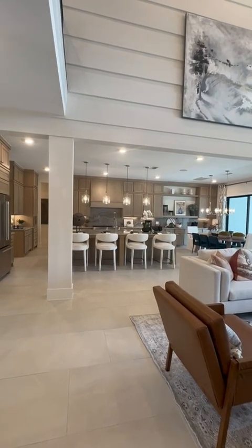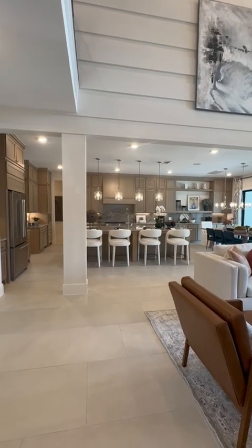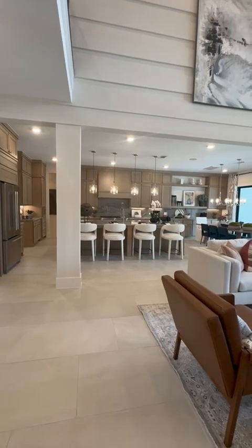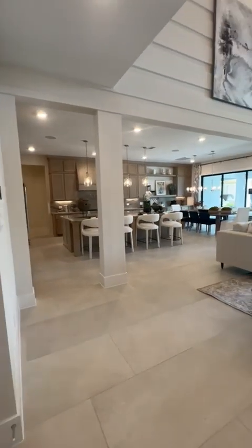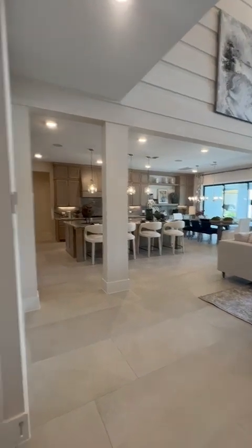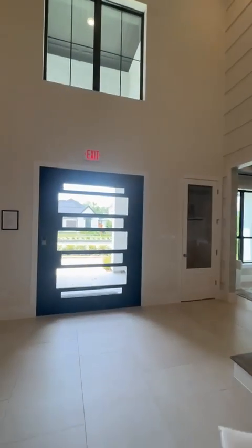It doesn't show dirt as well. If you are a cook and you're not just going to boil water in a kitchen, you want cabinets that can hold up, and I believe this color is better than any other one out there.